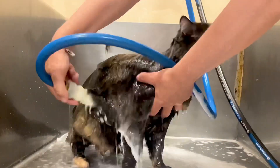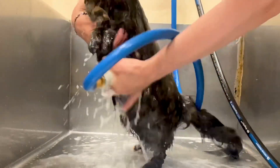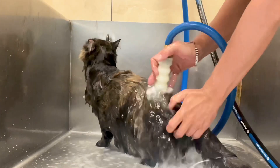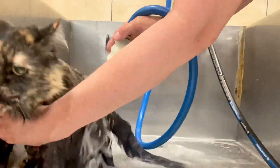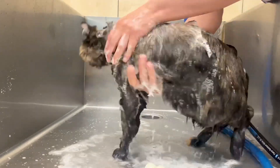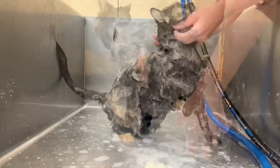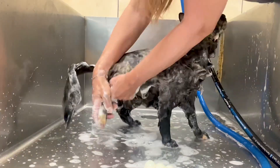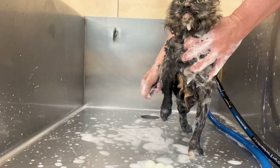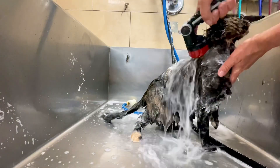I'm going to use our degreaser shampoo, then the Filthy Beast shampoo, scrubbing out all the filth from her coat. Wednesday shows us again what a sweet and wonderful cat she is.